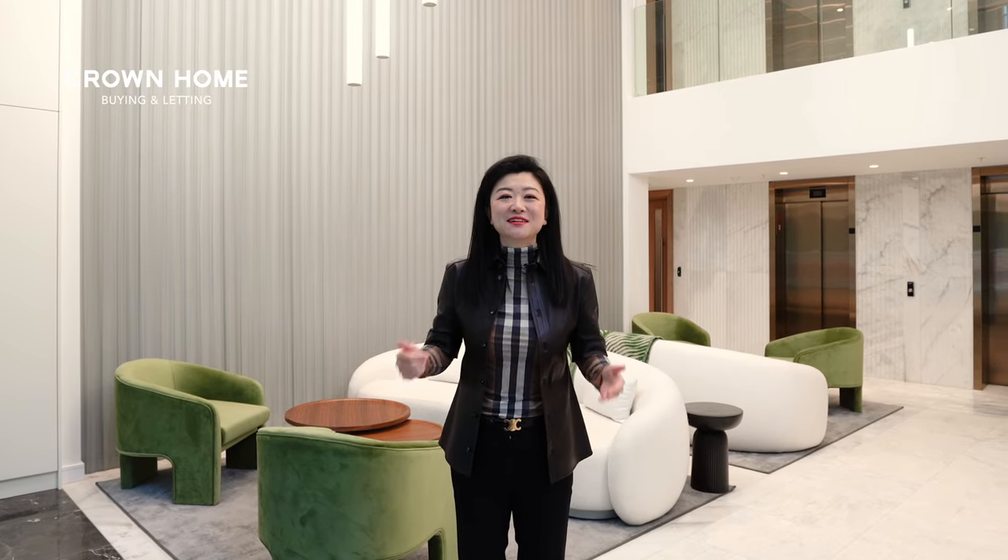Hi everyone, this is Xu Xu from Crown Home Buying and Letting. We're a full service estate agency based in central London that can help you buy, rent, and sell.